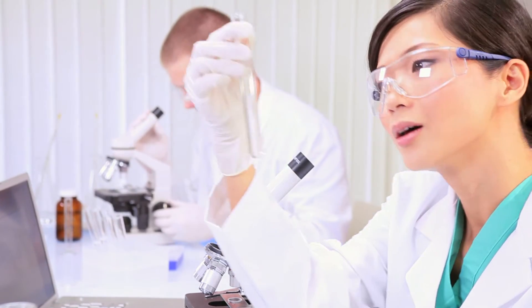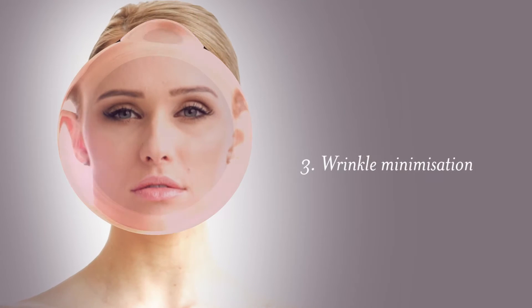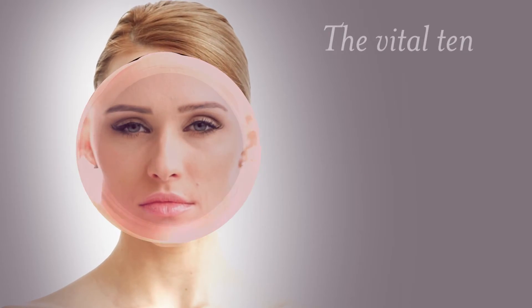Here at the Lano Pearl Laboratory we have identified 10 key factors for a remarkable skin serum. We call it the Vital 10.